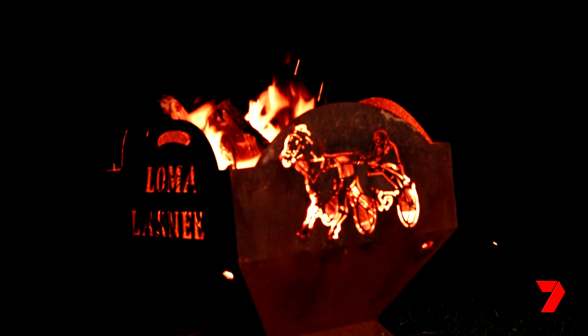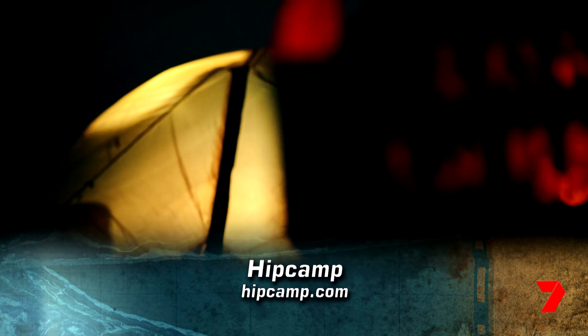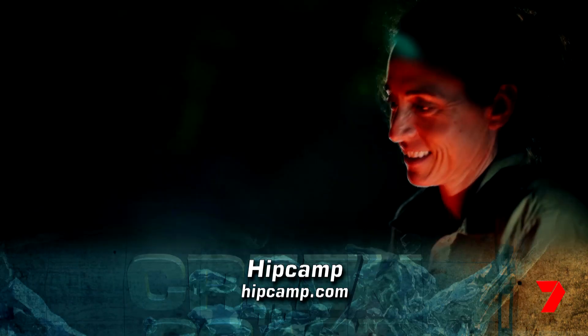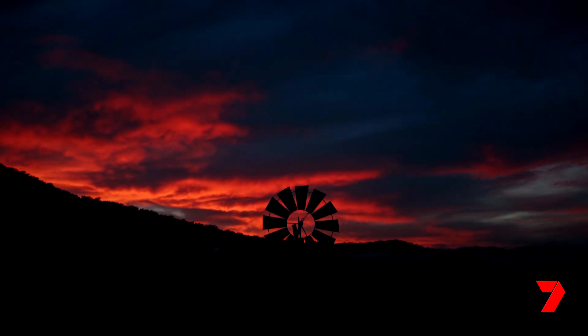You'll find Sapphire Coast Dairy, as well as thousands of other unique stays on private land, at Hip Camp. Head online or download the free app and start your search for your next camping getaway.